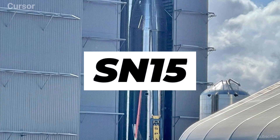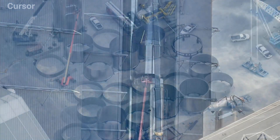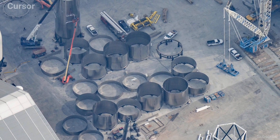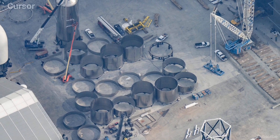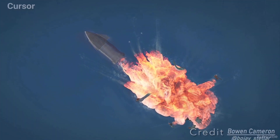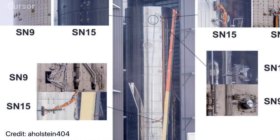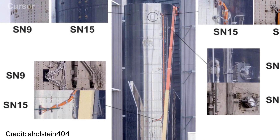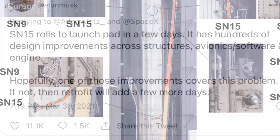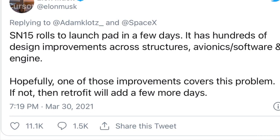Starship SN15 is the next phase of prototype testing, thanks in part to the successes with SN8 onwards, resulting in the scrapping of SN12, 13, and 14. This progression may also provide automatic mitigation of SN11's issue. SN15 has hundreds of design improvements across structures, avionics, and software, and hopefully one of those improvements covers this problem. If not, then a retrofit will add a few more days.